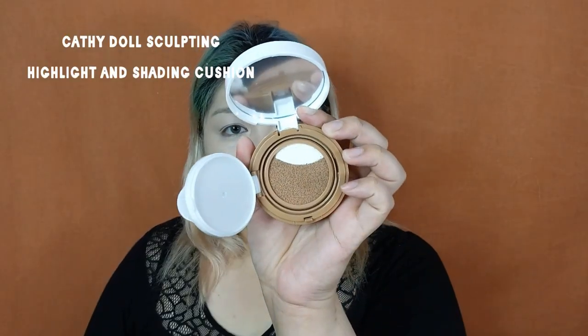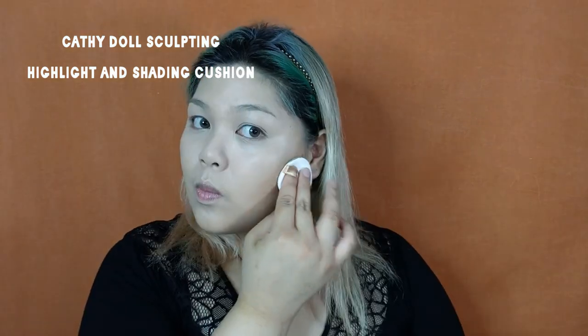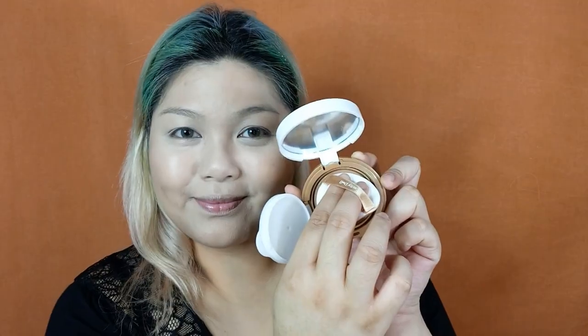Next, I'm going to use one of Cathie Del's newest products and that is the Sculpting Highlight and Shading Cushion. I'm going to use the Sculpting shade first to contour my face, applying it on areas where I need contouring such as my temples, and then blending out the product with my beauty sponge. Now I'm going to take the highlighter part and apply that on the highest points of my face — my cheekbones, my nose bridge, my chin, and my forehead.